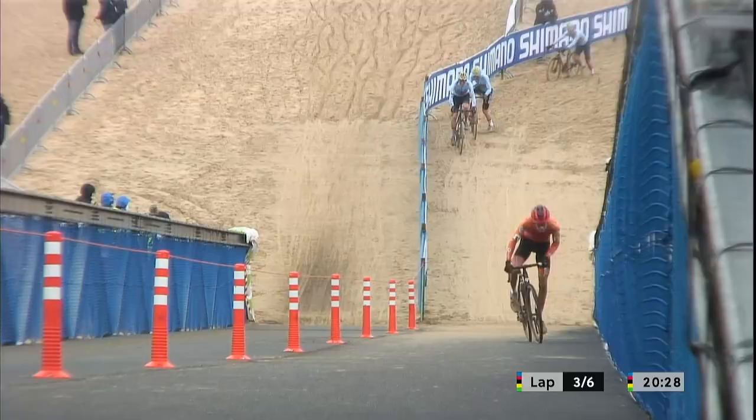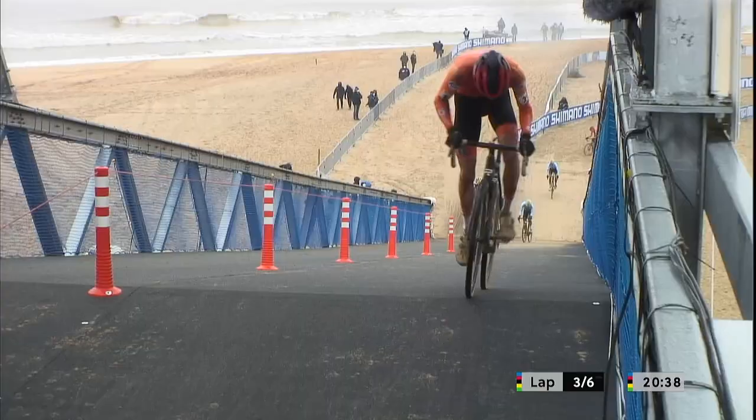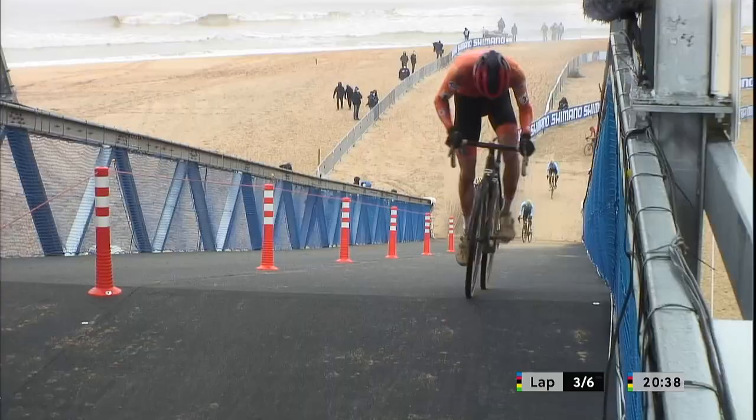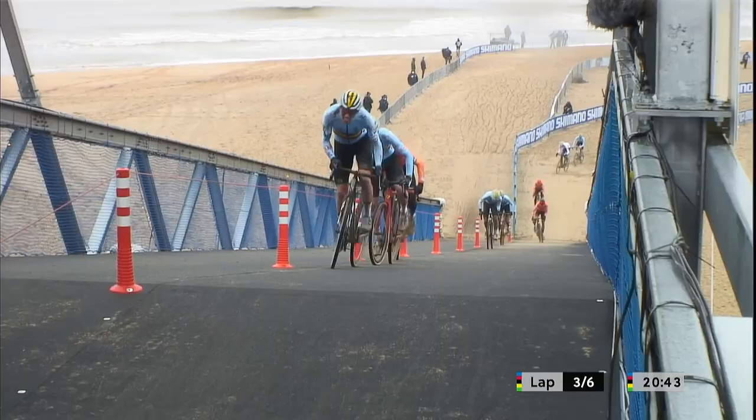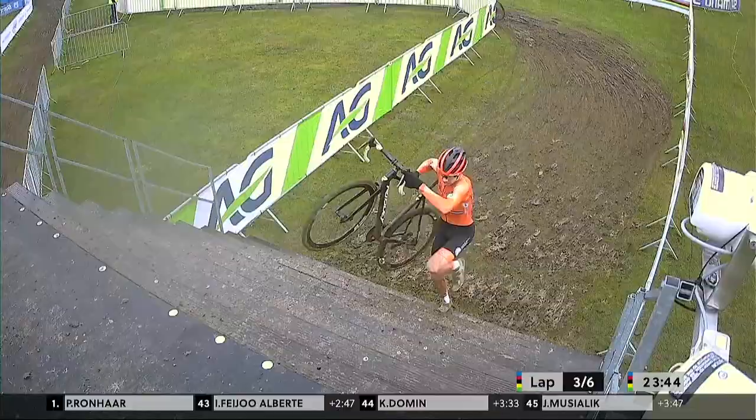Pim Ronhaar — but this is a big attack! This is the first major move that we've seen, being hunted down immediately by Timo Kielich wearing number 12 and also Toon van den Bosch wearing number 10 just behind him. Suddenly everybody's in all sorts of difficulty. A real chase going on now, but it's Pim Ronhaar who leads.